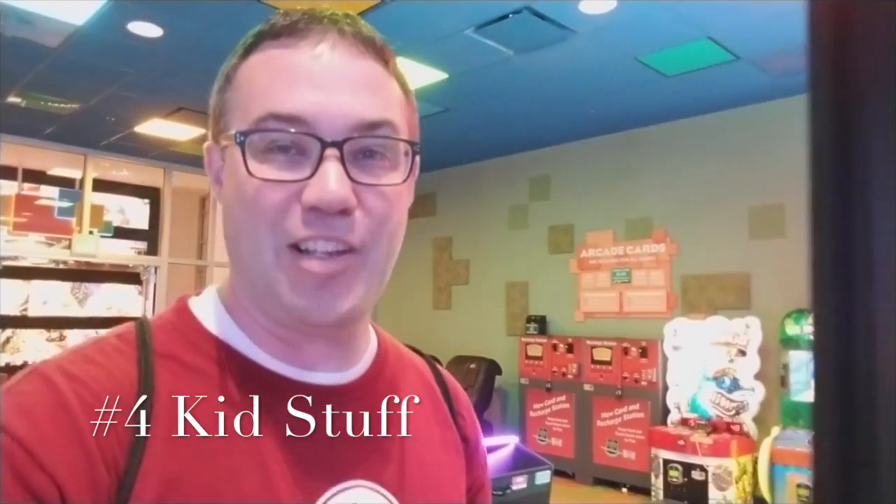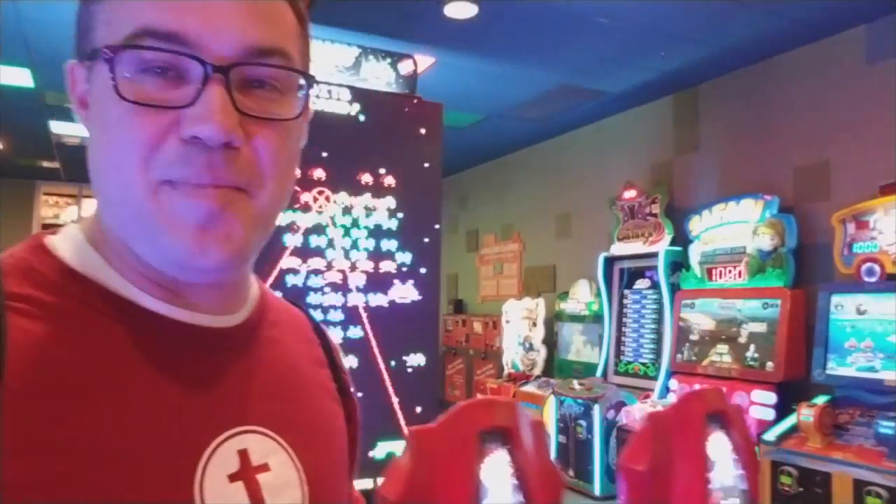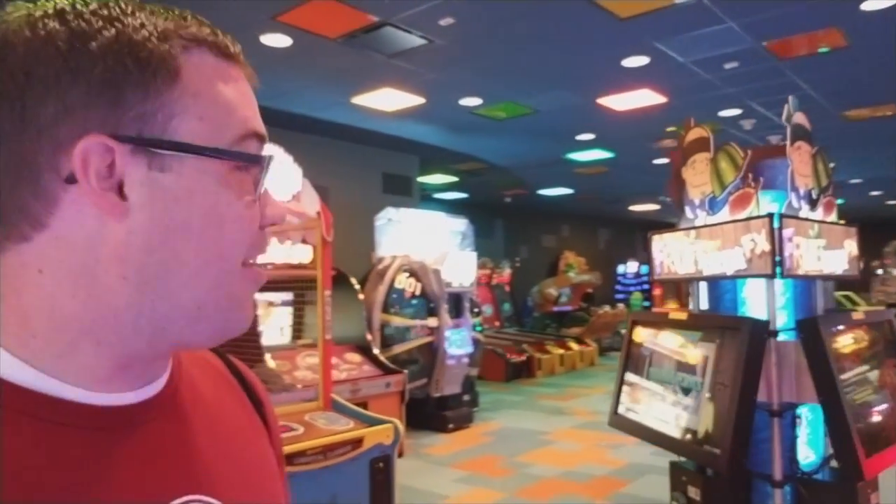The number four thing that we like about Art of Animation is all the extras that make it a little bit more fun for kids who maybe aren't as interested in the theming. One of them is the arcade, and this one is a pretty sizable arcade — it goes way back and there are a lot of games. It is usually full of children.